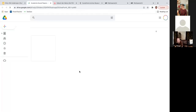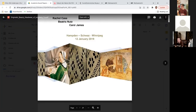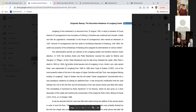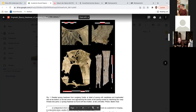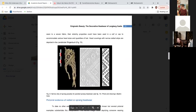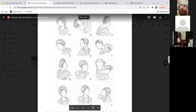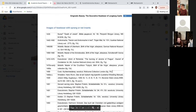I wrote an article with Beatrix Nutz called 'Enigmatic Beauty,' also published as a chapter in the book Crafting Textiles. It's on Academia.edu — called 'Enigmatic Beauty: The Decorative Headwear of Langberg Castle.' What you're seeing here is the finger-loop and needle lace edge along the face edge of the garment — this is needle lace that connects the main part of the headwear with the tails that wrap around and tie on. Further down, we have drawings of people — not just women — wearing garments strikingly similar to the headwear we were reconstructing.